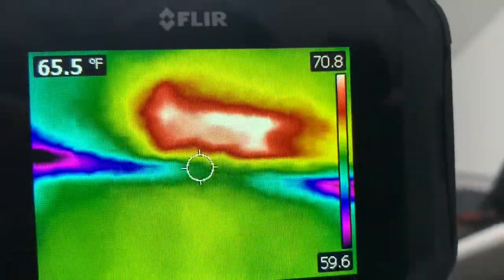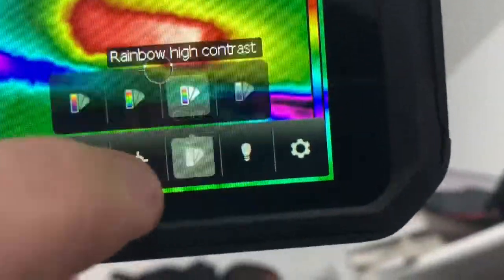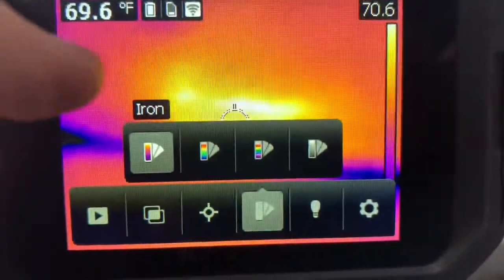Clear as day — there is a duct right there. See it? No, you don't. But on thermal, look at that — clear as day. We're missing a duct right there. Clear as day.